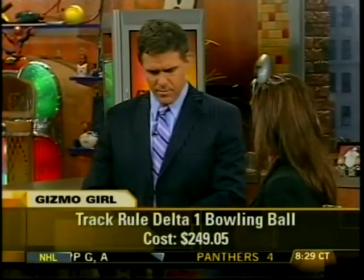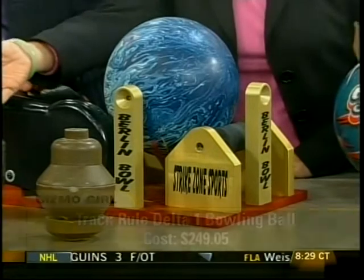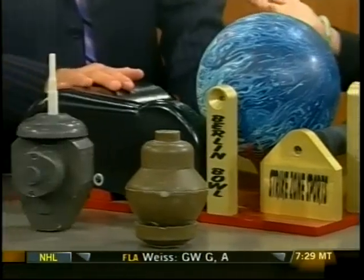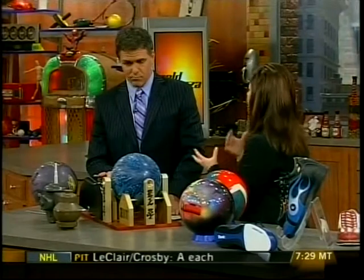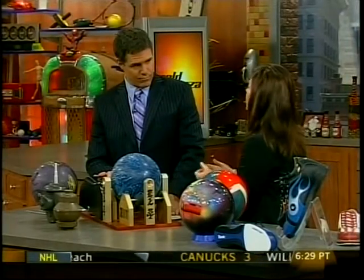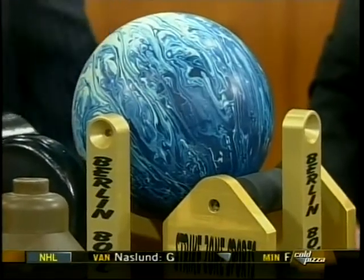Next, from Track, we have the Rule Delta One. This ball has an asymmetrical core right here. Many balls have a symmetrical core, but this one, because of its asymmetrical core, when it encounters friction it will change direction very, very quickly. And that is going to mean more intensity to your hook.